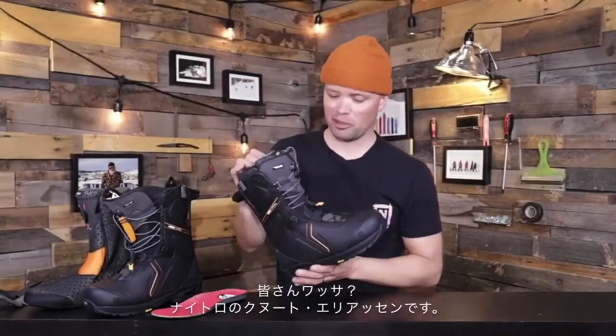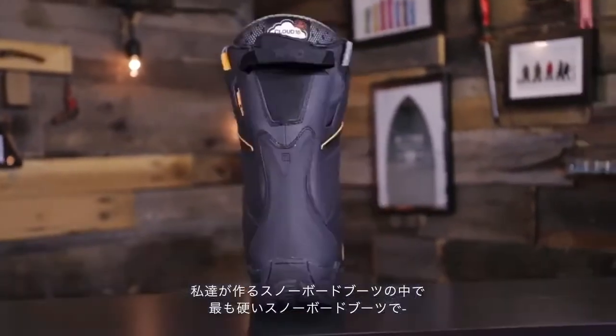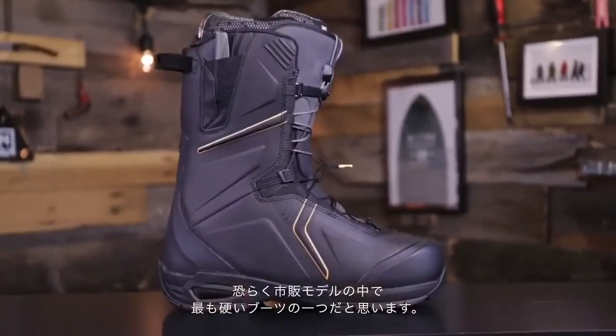What's up everyone, Canoe License from Nitro Snowboards here with the new 2021 Nitro Capital snowboard boot. This is the stiffest, most responsive snowboard boot that we make, and probably one of the stiffest ones on the market right now.